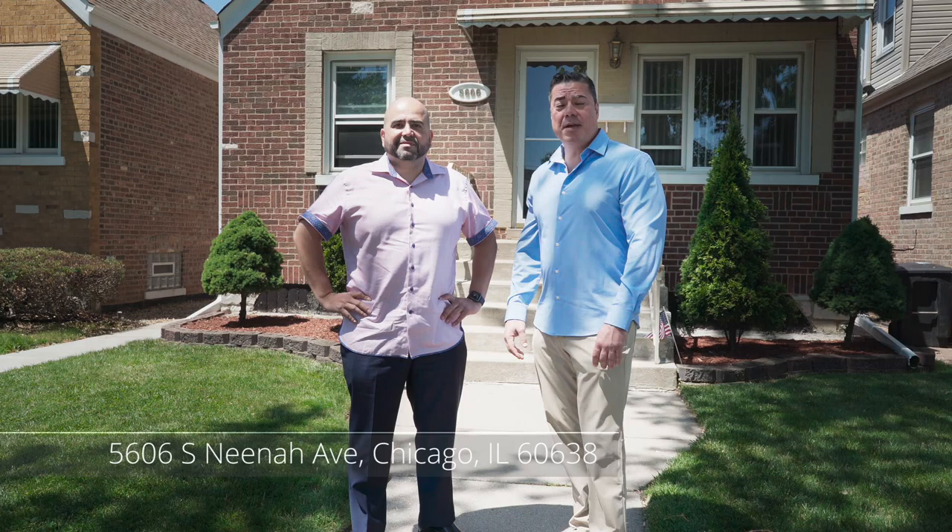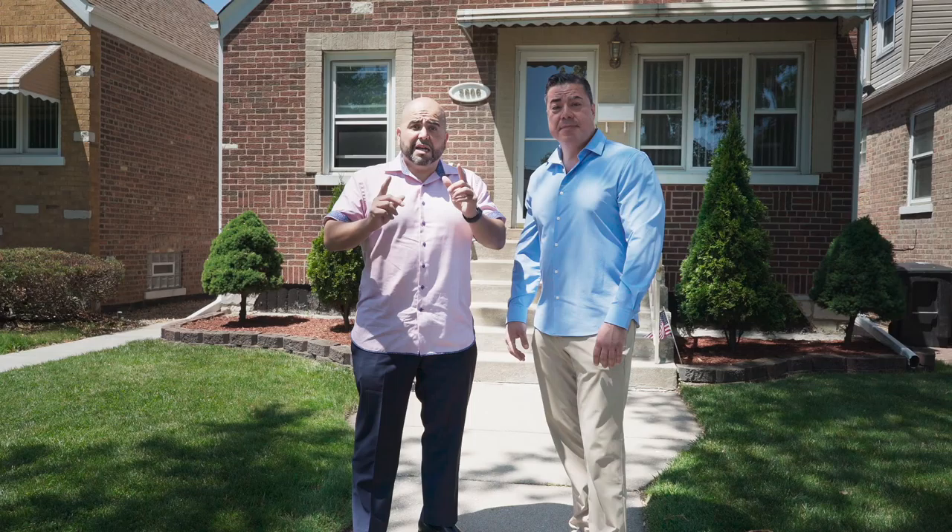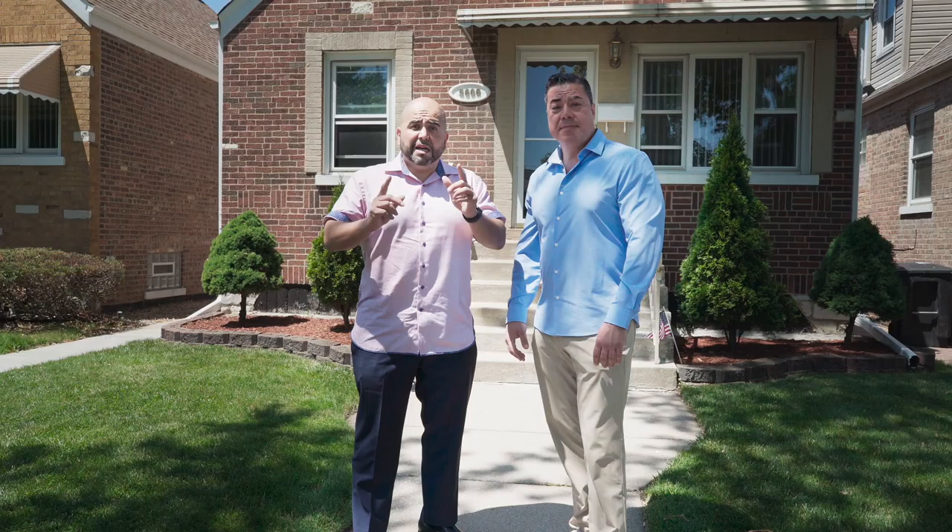Hi everyone, I'm Pablo Galarza with RE-MAX 10 and I'm Jim Bibizas with Community Mortgage. Welcome to Garfield Ridge in Chicago. We're here at 5606 South Dena, offering a beautifully rehabbed three-bedroom, two-and-a-half bath Cape Cod with an added completed bonus room in the back. Come with us and let us show you what this property has to offer.